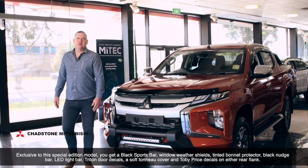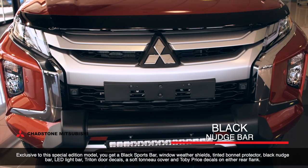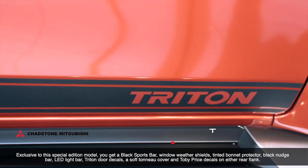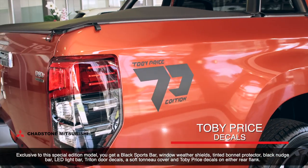Exclusive to this special edition model, you get a black sports bar, window weather shields, tinted bonnet protector, black nudge bar, LED light bar, Triton door decals, a soft tonneau cover, and Toby Price decals on either rear flank.